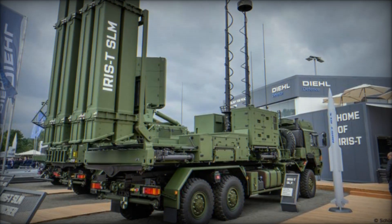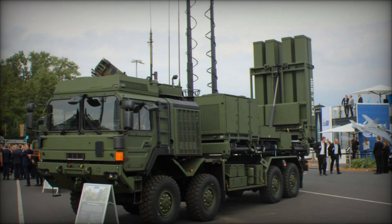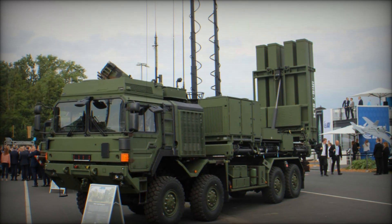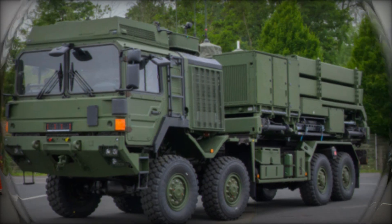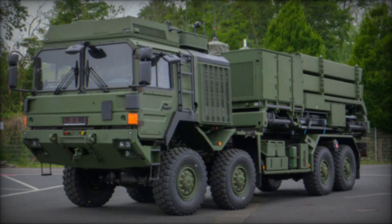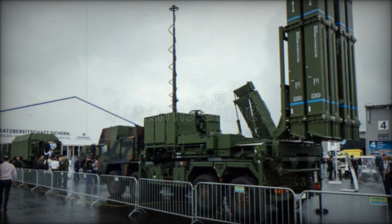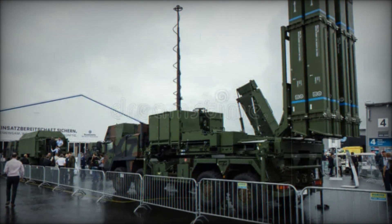What makes the IRIS-T SLM so powerful is its ability to operate in any environment and on various platforms. The system can be mounted on trucks, allowing for rapid relocation from one site to another. This is a major tactical advantage in military situations where quick responses are crucial.